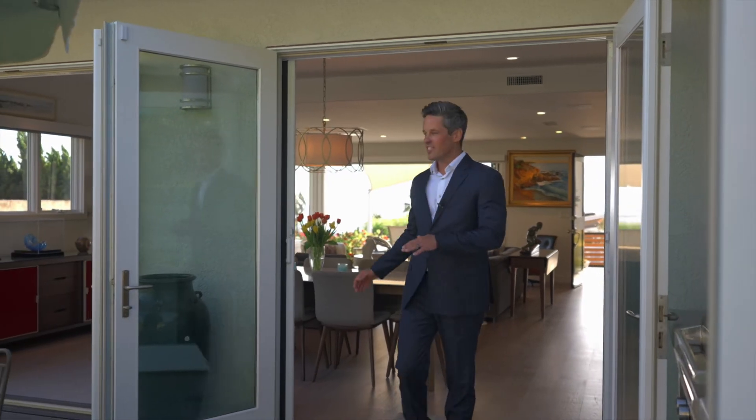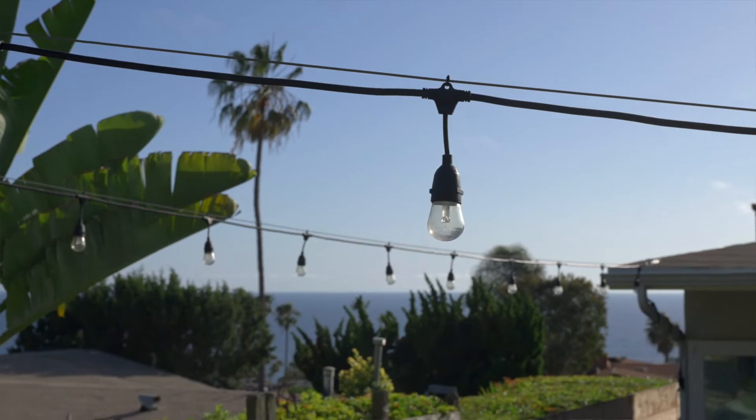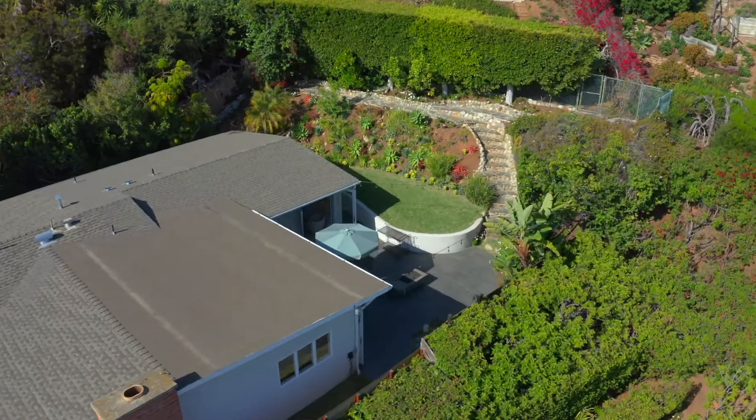Number five is the indoor-outdoor space. How many places in the world, let alone the country, can you live indoors and outdoors all year long? This is one of them.